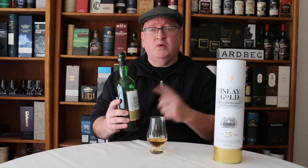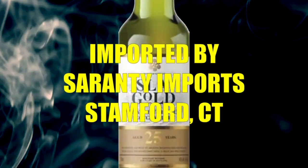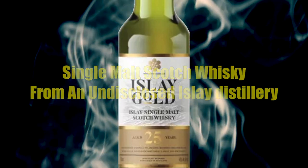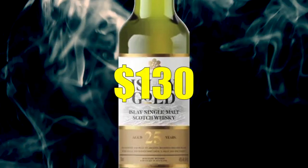This is the Isla single malt Scotch whiskey, 25 year old, readily available through Total Wine and More, Drizly, and a few other online retailers. It's imported by Seranti Imports of Stanford, Connecticut. It's a single malt from an undisclosed Isla distillery, aged 25 years, bottled at 40% alcohol by volume, and sells for about 130 dollars.